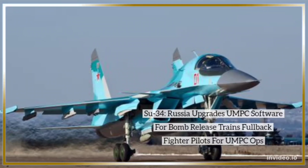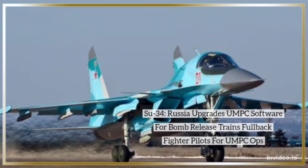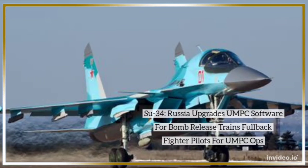SU-34: Russia upgrades UMPC software for bomb release, trains full-back fighter pilots for UMPC operations.